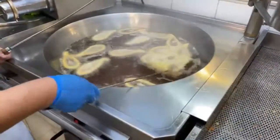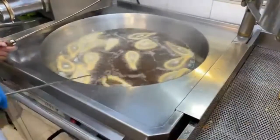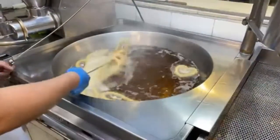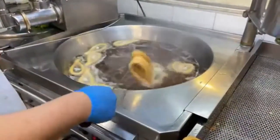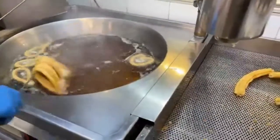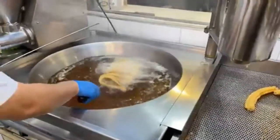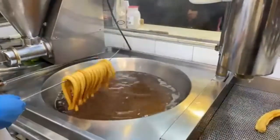Douglas, how long have you been making churros? It's been more than 15 years, so you can tell he really knows his job. Look at the way he manages those sticks with this huge setup. I was asking about the depth of the oil, not the pan — it's about four inches depth of olive oil.